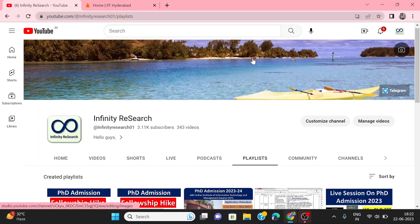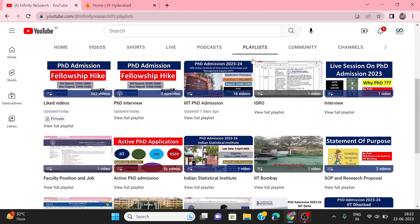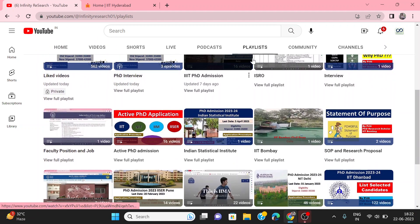You will see the playlist for your favorite institute. For my upcoming videos, please subscribe to my channel, like and share with friends.